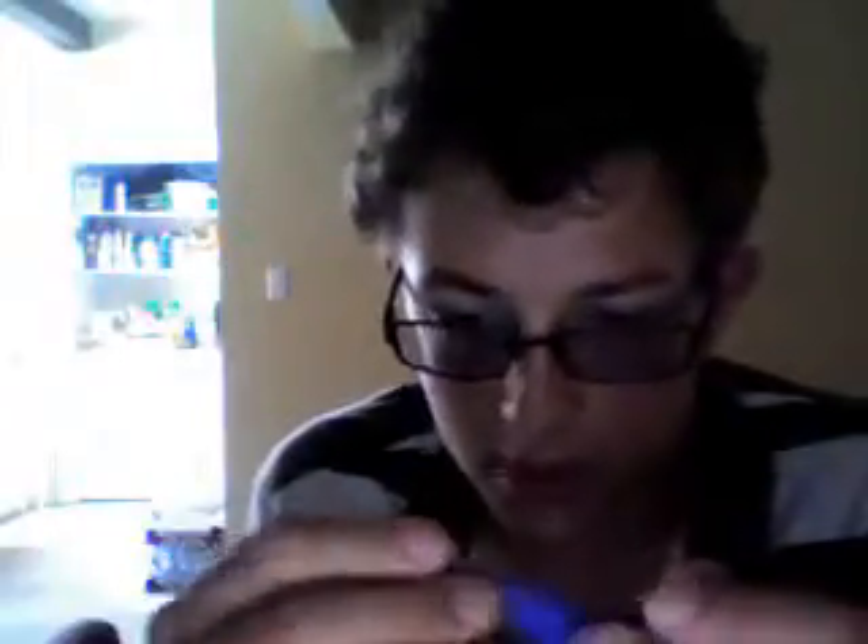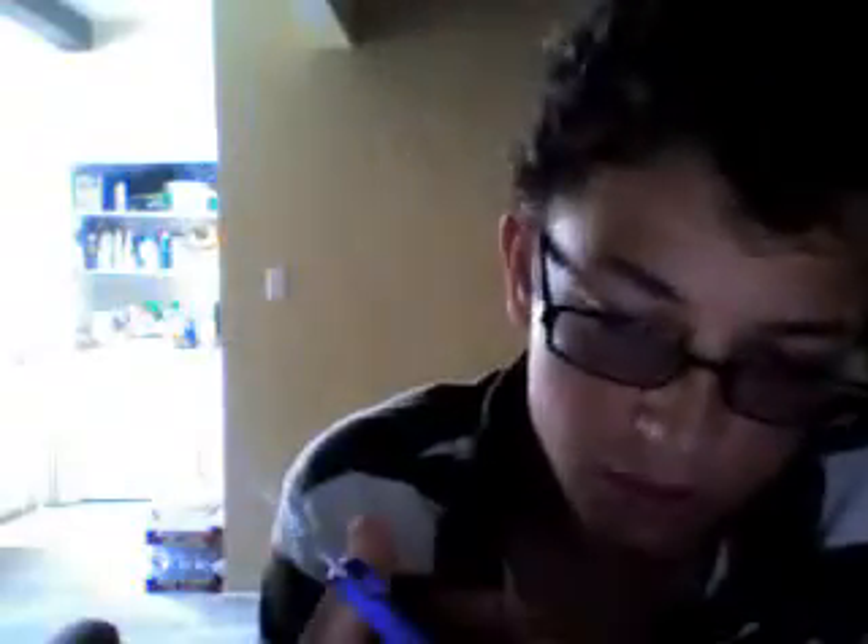Fiskars controls the market in scissors, and made in USA — not really much to them. They're made for little children, so I can only fit two fingers in the hole that's made to fit four.